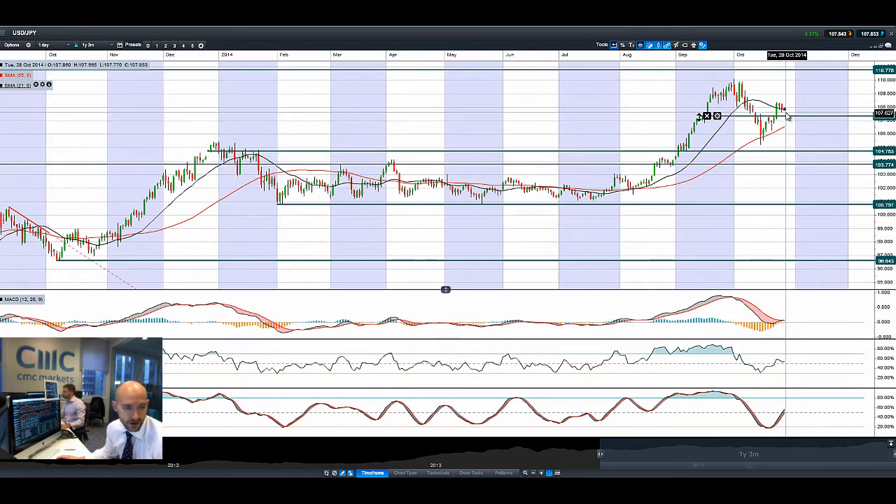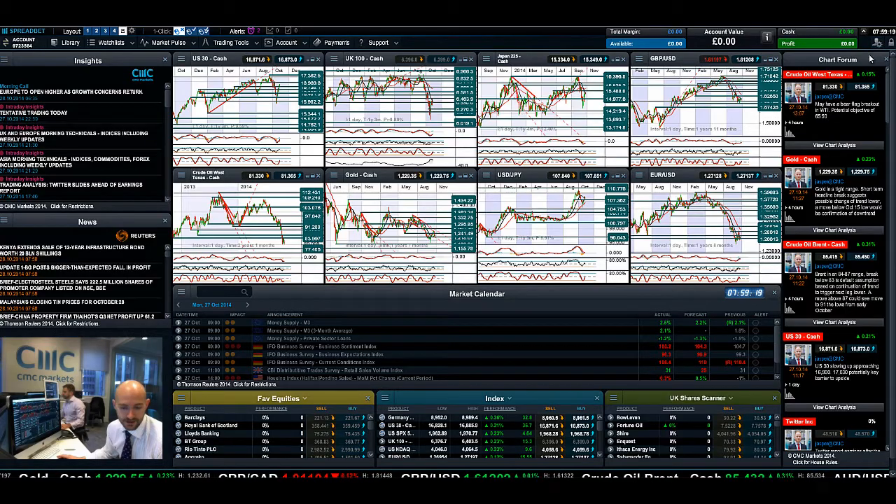We still seem to be hugging the 21-period SMA, which is definitely providing support right now. You can see the last three sessions it has not gone below it. But as this continues, the trend is hitting this potential support at 107.36. Technicals are relatively neutral — we didn't get a crossover on the MACD, so we'll just have to wait and see how that one pans out.